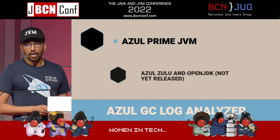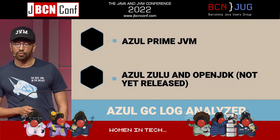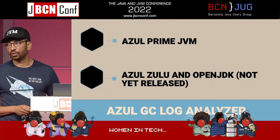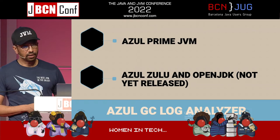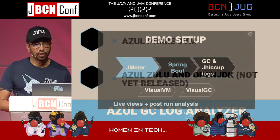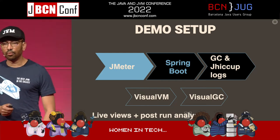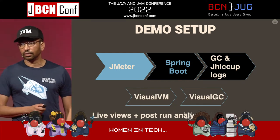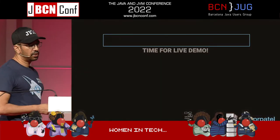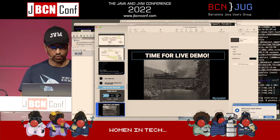The other tool I'm going to use is the Azul Garbage Collection Log Analyzer. Unfortunately it's not open sourced yet, but hopefully it will be soon. It's specifically made for Azul Prime, but there is a build for OpenJDK and Zulu, and there are other GC log analyzers you can also use. The demo setup: we're going to use JMeter to drive a Spring Boot application, look at garbage collection and jHiccup logs, and look at it in VisualVM with the Visual GC plugin. Let's pray to the demo gods that this works.